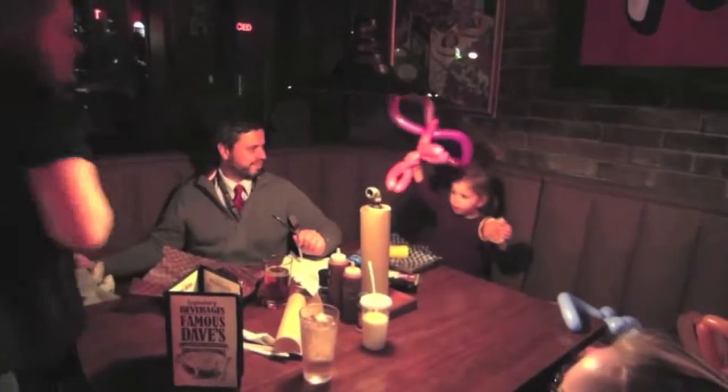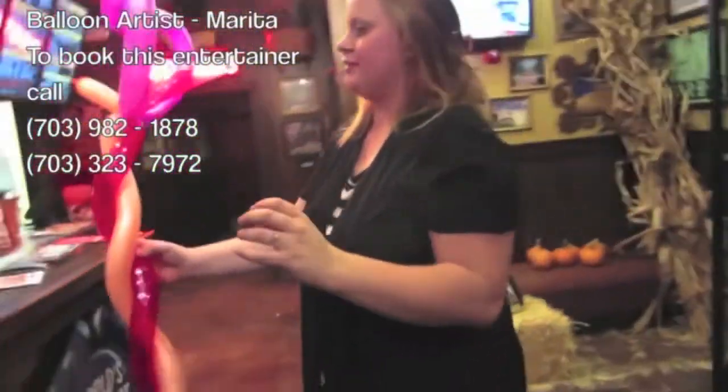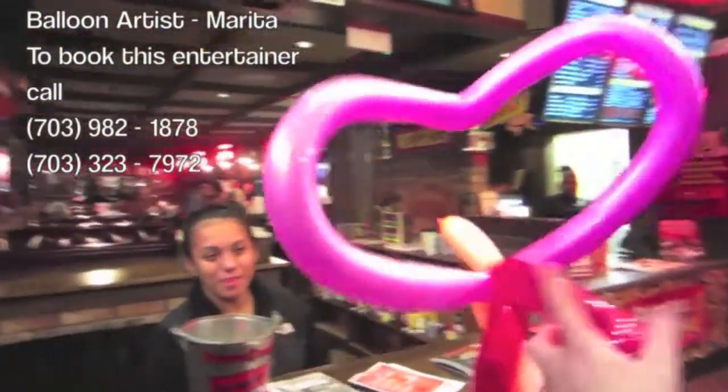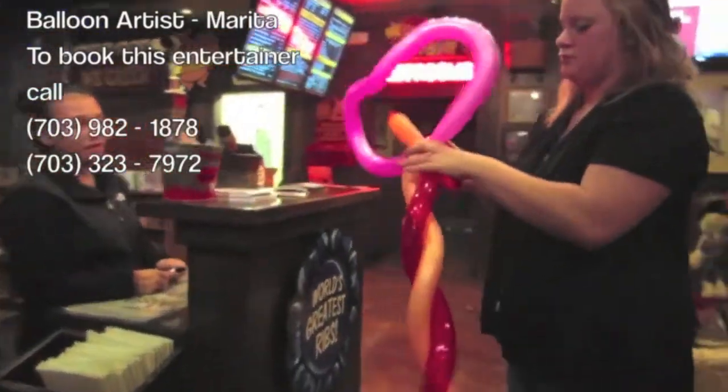Thank you. You're welcome. There we go. Keep it as this. Yeah, that is a heart. Yes. And it has a little tail and everything.